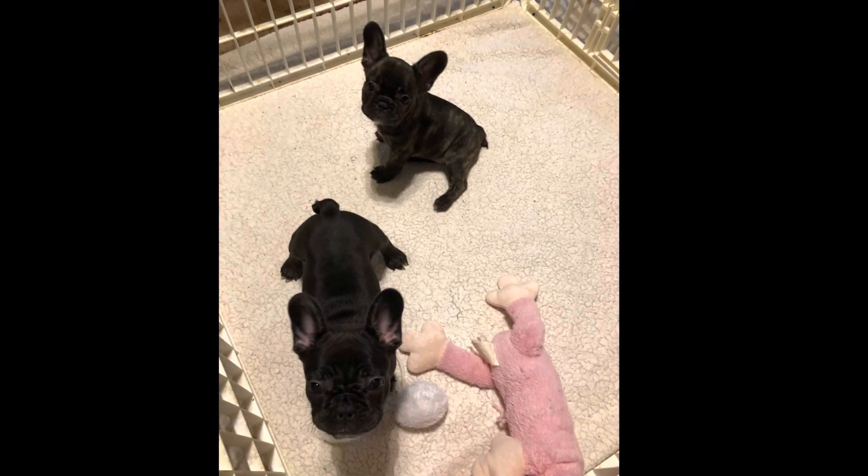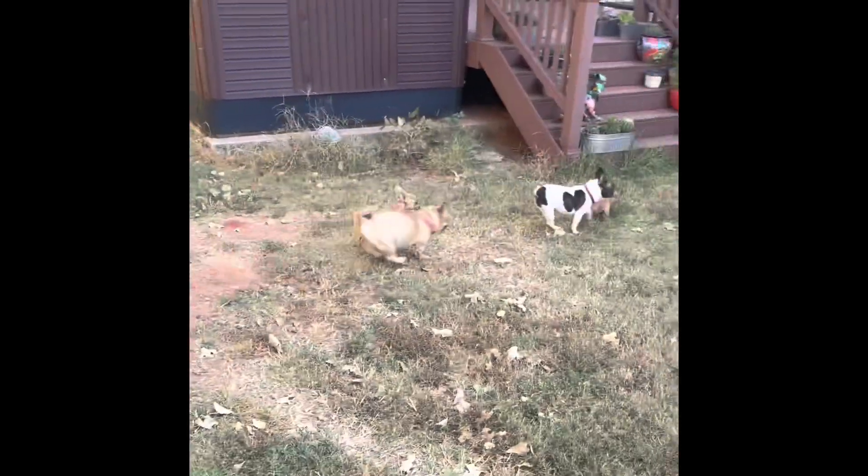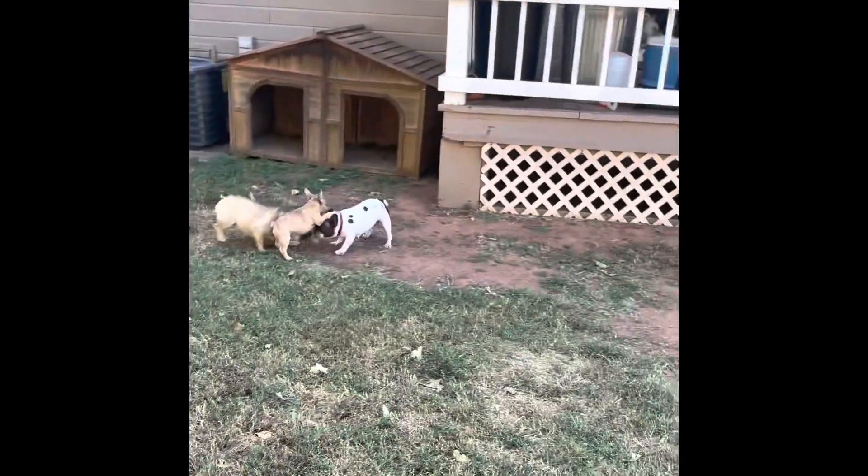Hi, my name is Dr. Christy Darrow. I'm a veterinarian in Newcastle, Oklahoma and have been practicing for over 30 years. I have been breeding French Bulldogs for over 10 years.